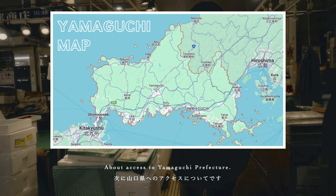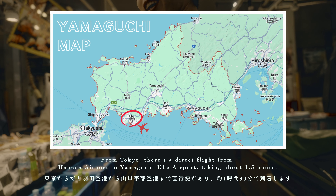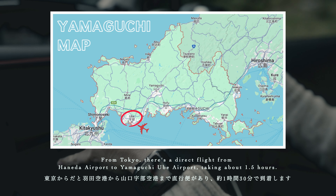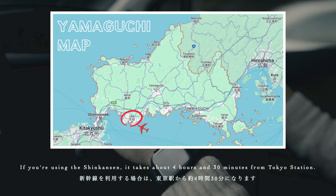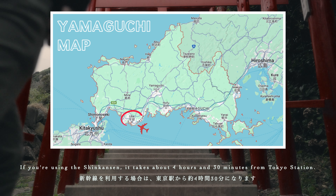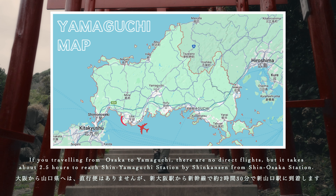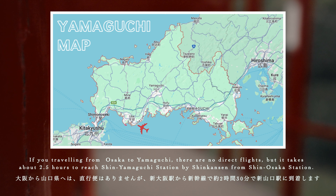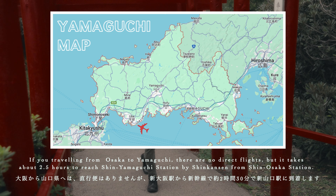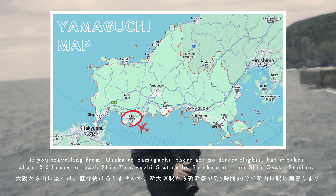About access to Yamaguchi Prefecture: from Tokyo, there's a direct flight from Haneda Airport to Yamaguchi Ubei Airport, taking about one and a half hours. If you're using Shinkansen, it takes about four and a half hours from Tokyo Station. If you're traveling from Osaka, there are no direct flights but it takes about two and a half hours to reach Shin Yamaguchi Station by Shinkansen from Shin Osaka Station.